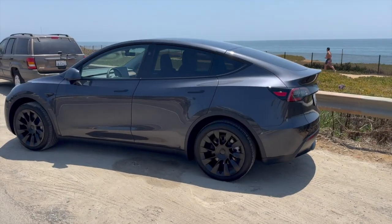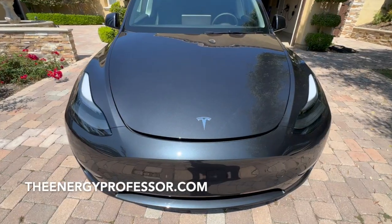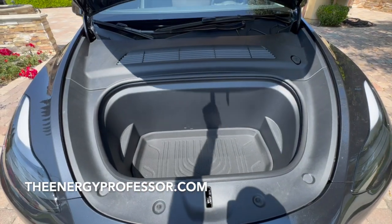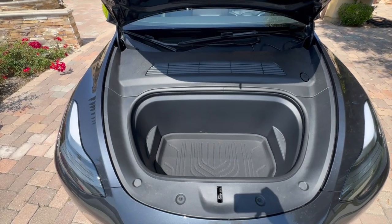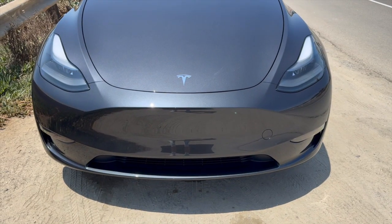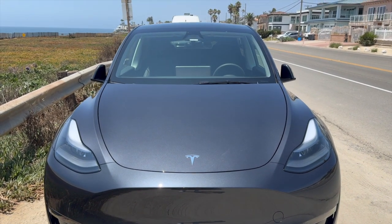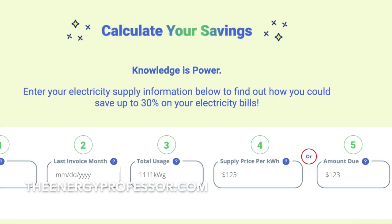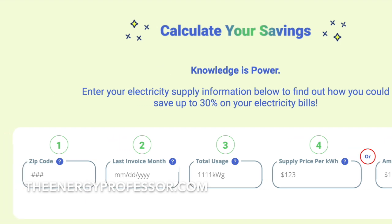If you're looking for more benefits of owning a Tesla, be sure to check out the description of this video for a free PDF download on the topic. Here at The Energy Professor, we want to give you the information you need to not only save money on your energy bill, but to also become more energy efficient. We hope you find this video helpful. Be sure to check out our energy savings calculator at TheEnergyProfessor.com and subscribe to our YouTube channel for more videos like this.